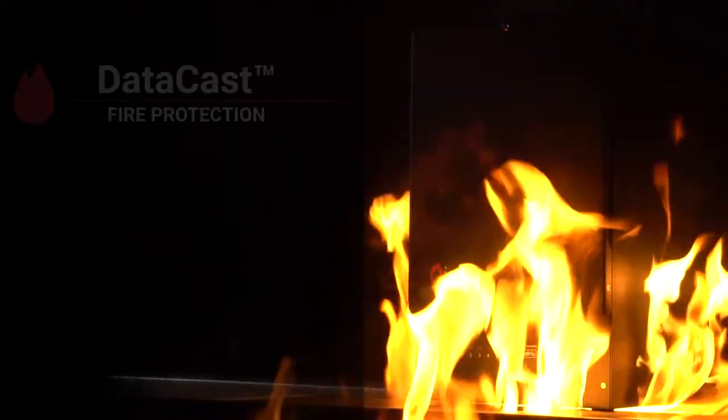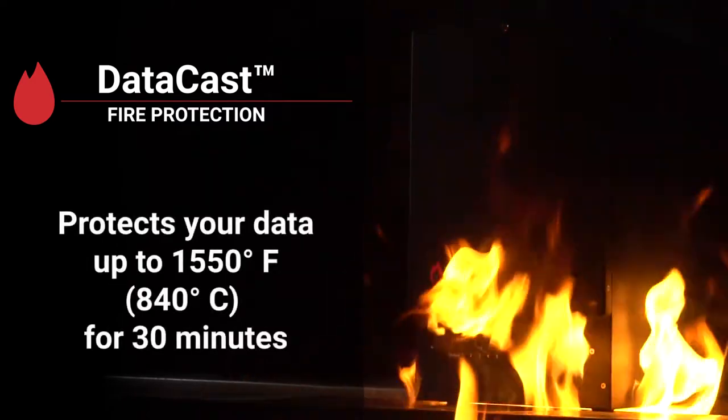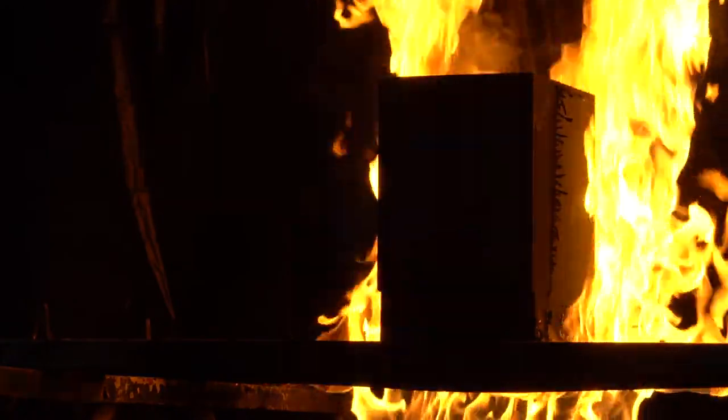The IOSafe 1019 Plus is also rated to withstand fire temperatures up to 1,550 degrees for 30 minutes, long and tough enough to survive most house or office fires.